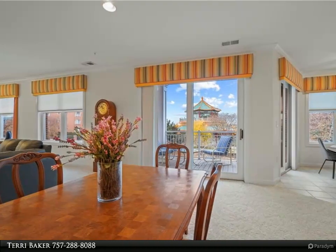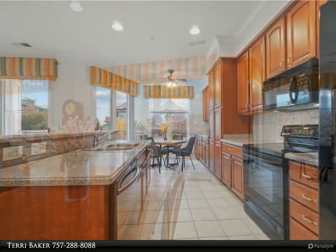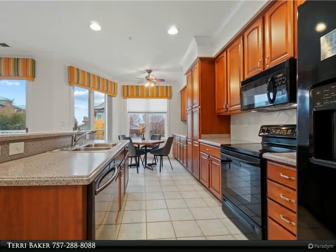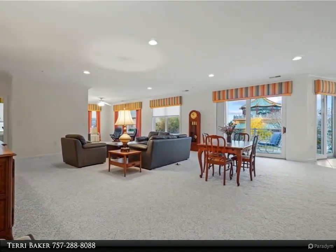This Berkshire Hathaway HomeServices Towne Realty property video is presented by Terri Baker. Bright, sunny corner unit with amazing views overlooking Pagoda Gardens and water. Southwest exposure offers privacy, water views, and gorgeous sunsets; eastern exposure offers maximum daylight.